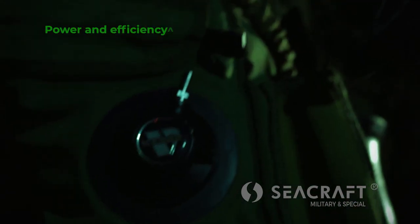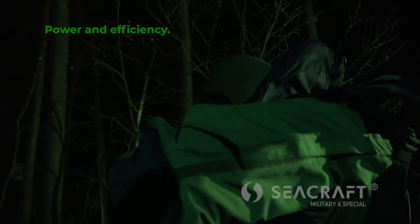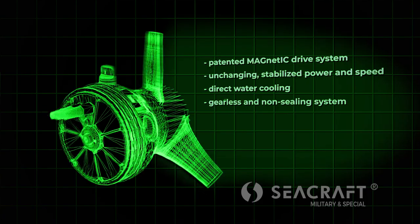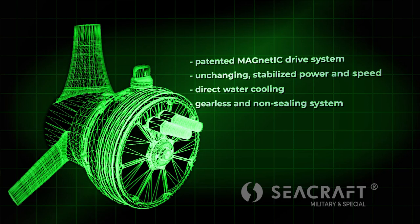The innovative propulsion system patented by SeaCraft introduces a revolution in the DPV market. Designing an engine working in full immersion allows quitting the use of unreliable propeller shaft sealings and transmission systems, and allows extreme power through direct water cooling.